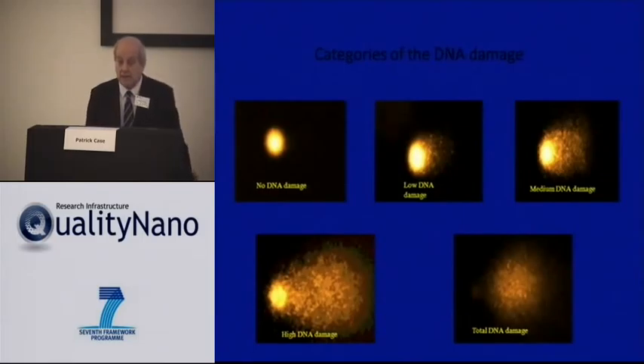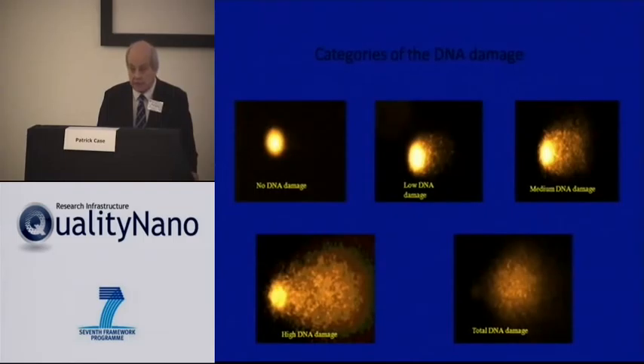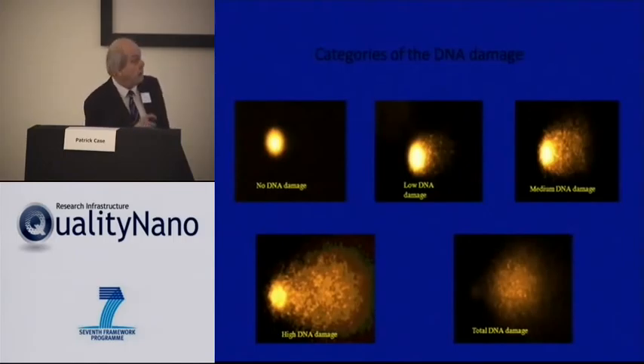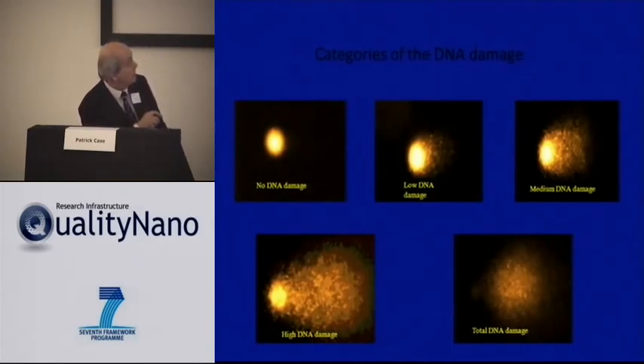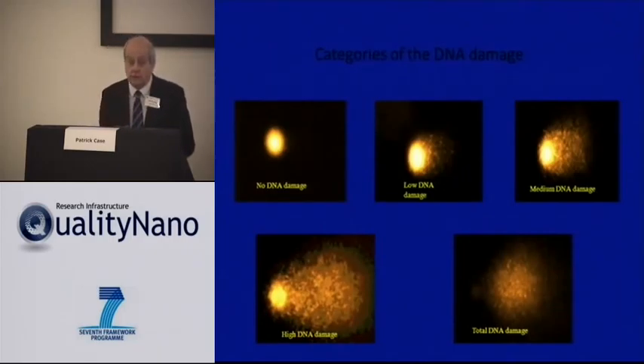We assessed the level of change in the cells beneath the barrier through a number of different tests of DNA damage, one of which is the comet assay. The nuclear material is labelled with fluorescent dye and placed into a gel. A current is applied across the gel, and if there are broken strands of DNA — which are smaller — they migrate with the electric current and form a comet tail, giving a visual and quantitative measure of DNA damage.